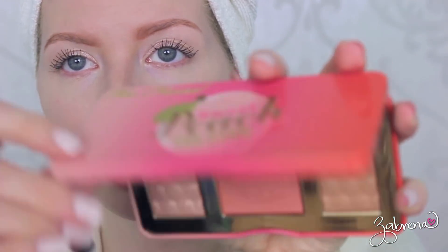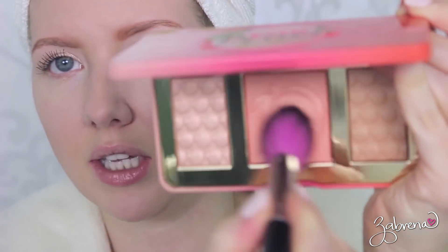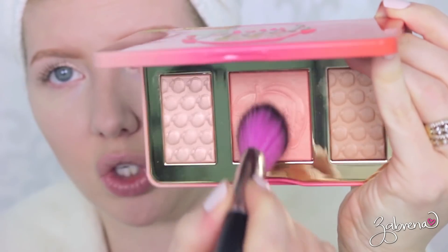To finish the face, I'm adding an orange-tinted blush. I'm going with this one from Too Faced — it's from their Sweet Peach Glow Palette, the shade in the middle. It's a really light, really pretty orange on the cheeks.